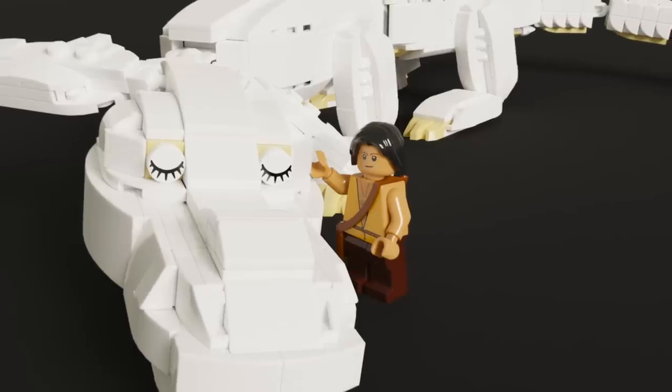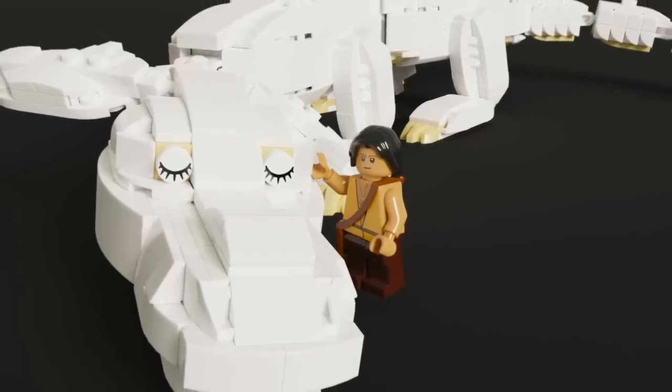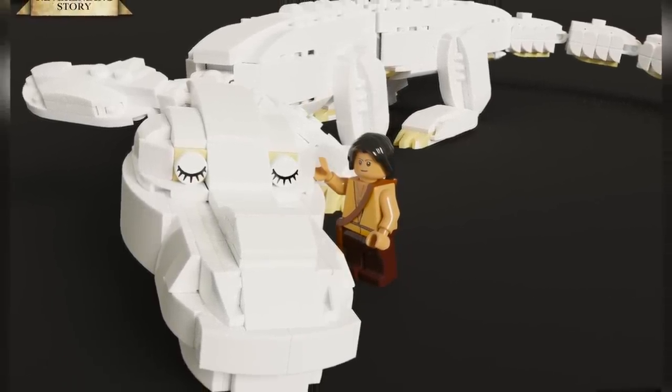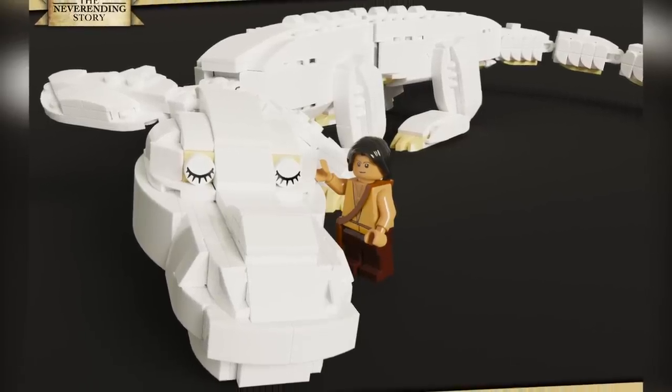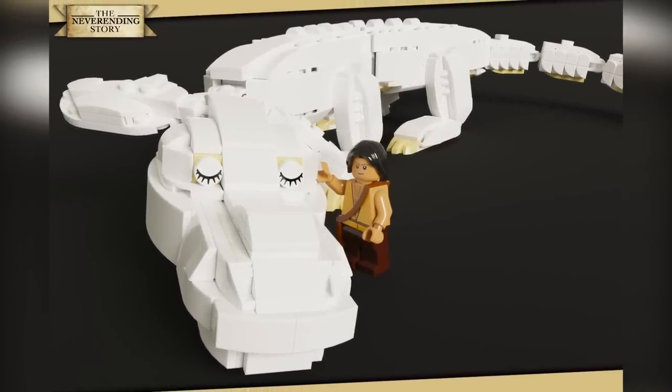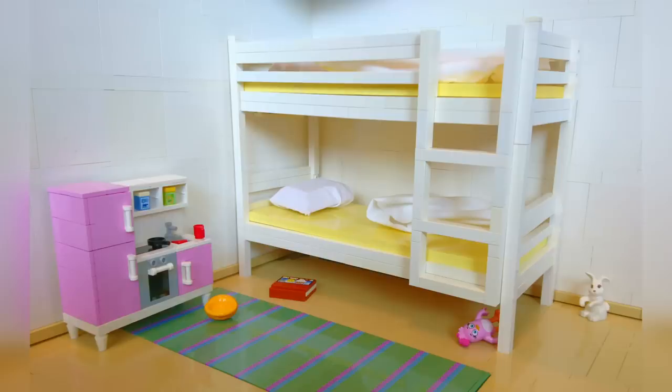Here's a quick highlight reel of some awesome builds before I get into my top 10. This is from Ruben — it's Falcor and Atreyu. Simple techniques, but it definitely gets these characters across quite well. If you haven't seen the movie, I highly recommend it. Can you guess how big this LEGO room is? From Heiki M — I'm curious to know if those sheets are from official LEGO sets.